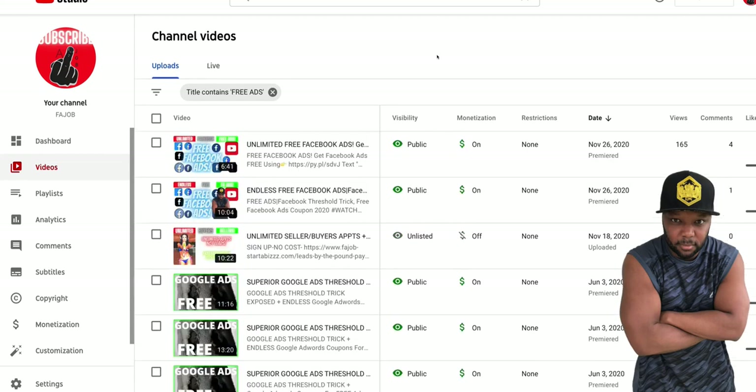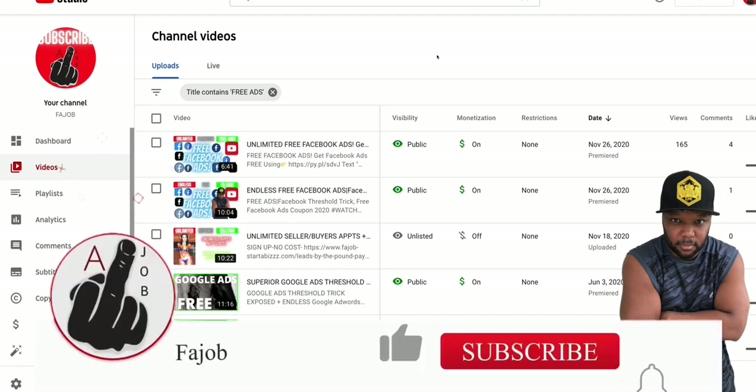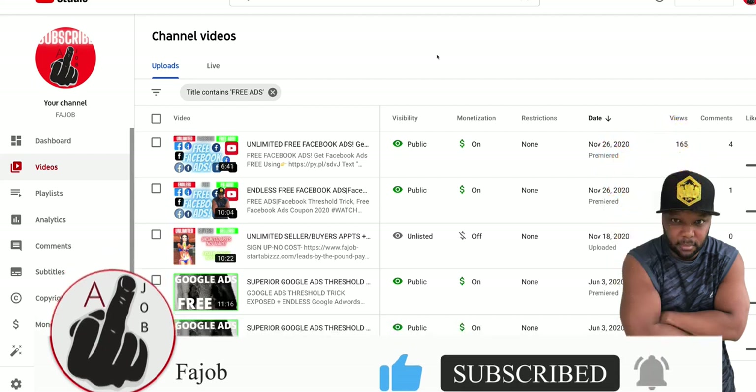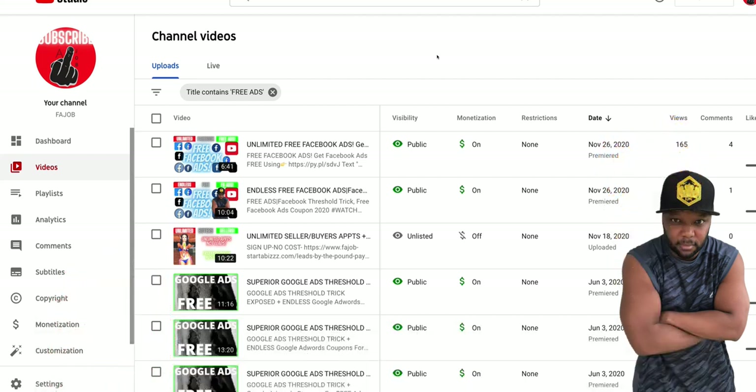All right guys, we are back and as you can see I am the free ad credits king. In this video I'm gonna show you how to get free ad credits another way. This is in abundance — this is how we are able to scale projects, scale sales, and scale companies without breaking a sweat, because we don't have to worry about spending our own ad budget. If that sounds good to you and you're new, go ahead and subscribe right now and share this with anybody that advertises anything.